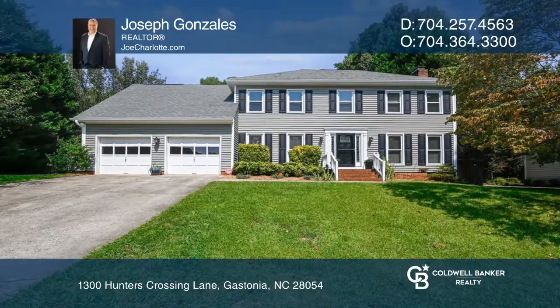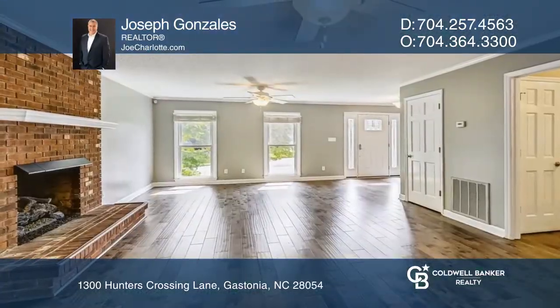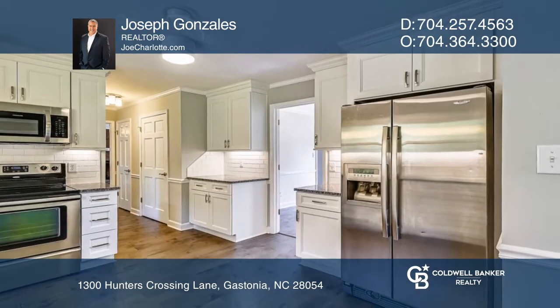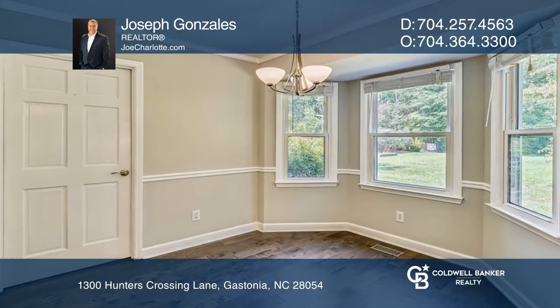This beautiful home has it all. Close to everything and located on a large cul-de-sac lot. Fully updated kitchen with breakfast nook overlooking the huge and beautiful private backyard.